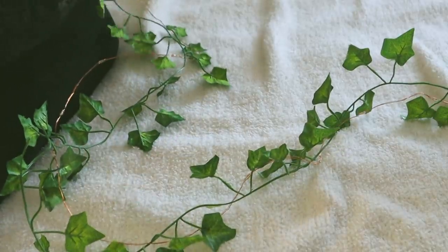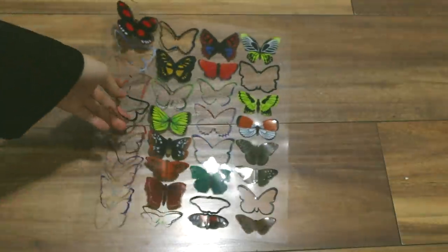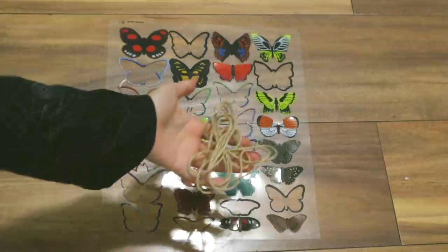I feel like fairy lights are just more magical compared to LED lights. I just really like fairy lights. For something a little extra and maybe more magical, I also made some hanging butterflies to tie onto the vines.